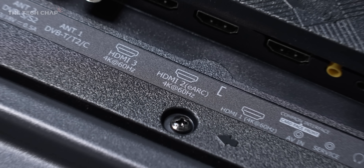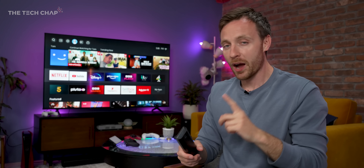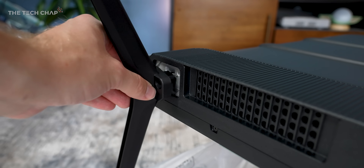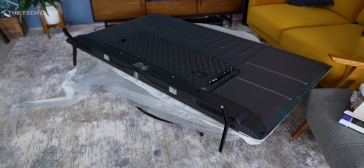We do have eARC support with HDMI 2, and while Hisense do offer their own range of soundbars — now this is going to sound weird, but I want to show you the feet. Not my feet, you'll be pleased to hear, the TV's. The Hisense gives you two options for mounting the feet depending on how wide your TV stand is. It's such a clever design.